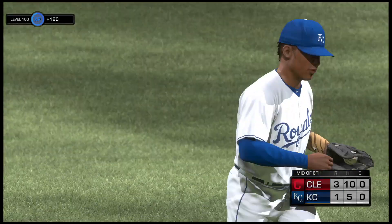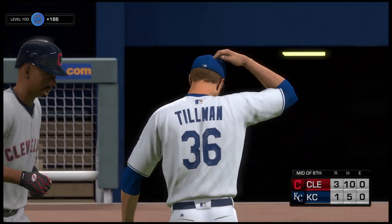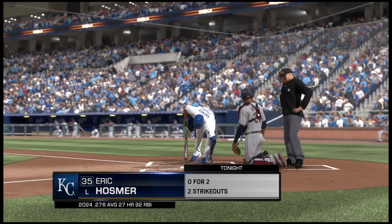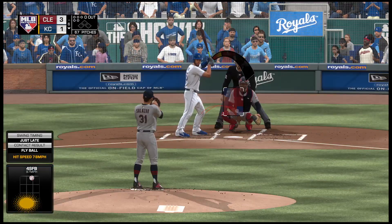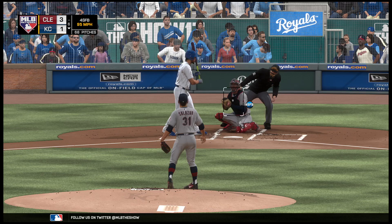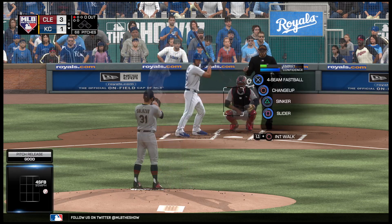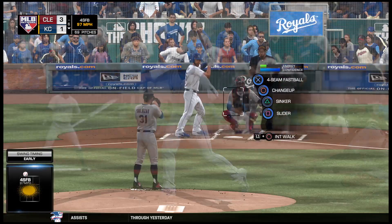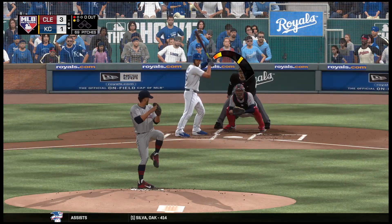Out of danger as he strands the bases loaded — three left for the Indians, and it's still three to one. First baseman Eric Hosmer is in; due up are the four, five, and six hitters, and they're hoping this is the part of the lineup that can get something going. Yeah, only one run on the board so far for them; they just haven't had consistently good at-bats.